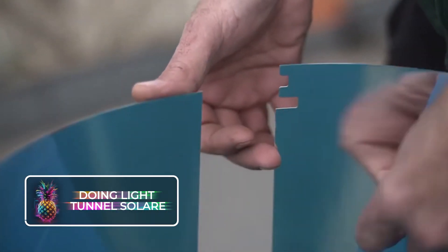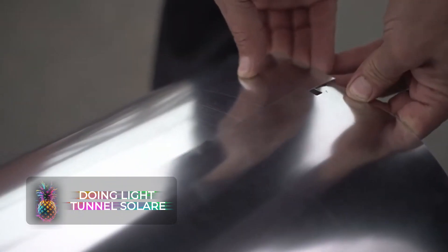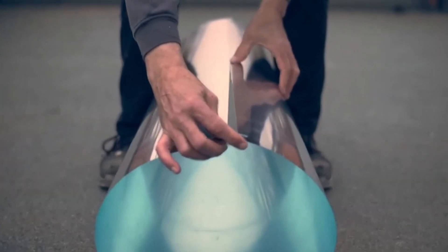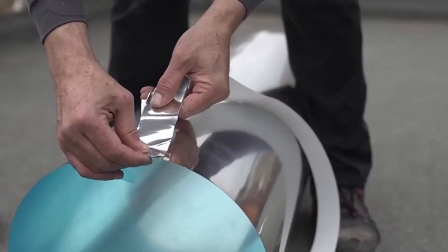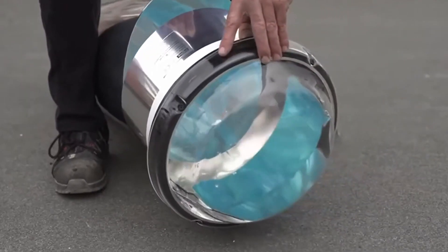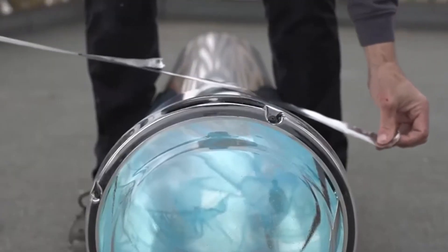The Doing Light Tunnel Solaire is an enlarged and reflective conduit that can be fitted onto rooftops or any surface slanting up to 90 degrees. This ingenious device funnels natural sunlight into the linked space, serving as an eco-friendly method for illuminating a room throughout daylight hours. All that's required is a touch of sunshine — the tunnel transmits natural light to any location, from a residential larder to an entire retail complex.